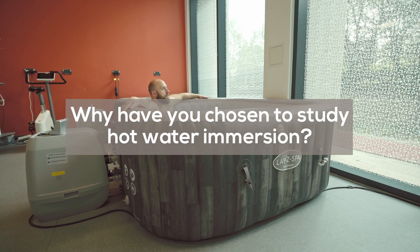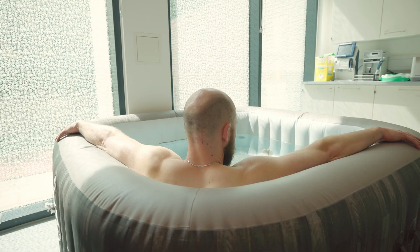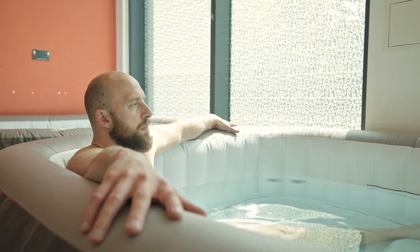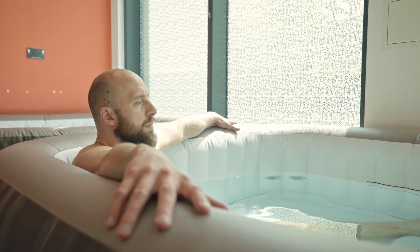My name is Dr Tom Cullen and I'm an applied physiologist at Coventry University. I'm primarily interested in looking at the benefits of hot water immersion because I've seen a huge crossover with the benefits that we get from exercise, but we know that the majority of people in the UK unfortunately don't do enough exercise to maintain a healthy lifestyle. I see hot water immersion or using a hot tub on a regular basis as an avenue to improve and maintain cardiovascular health.